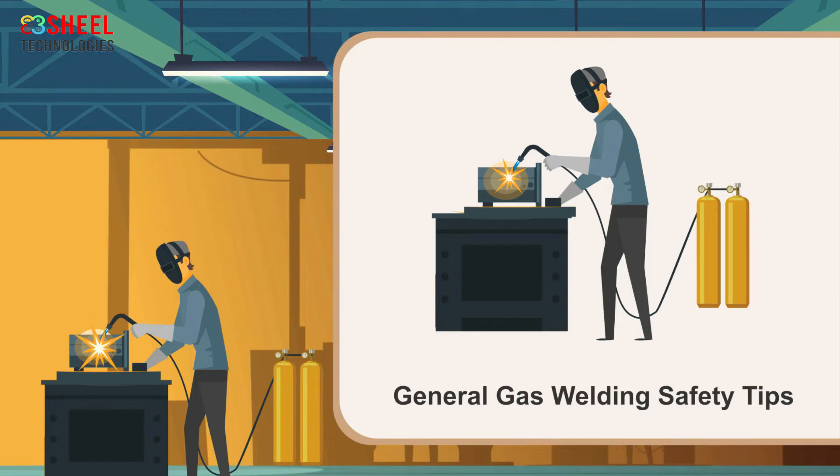General gas welding safety tips. The gas welding process uses gases like acetylene and oxygen to produce flames. Acetylene is flammable and hazardous. It has the ability to ignite and condense. Oxygen helps other substances to burn faster.